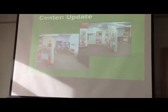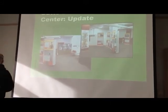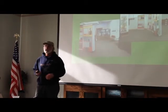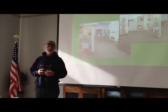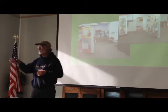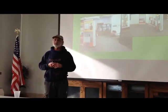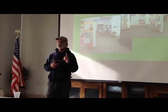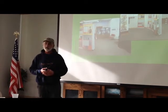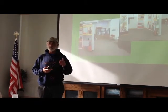We have been very successful for a new organization that just got started really this year. How many of you have been to the Labor History Center? We're still working — we are not done, although we do have all but one of the banner displays in place now. The most recent one installed is about the strikes from the 1930s to the 1960s, thanks to the Courtneys for sponsoring that one.